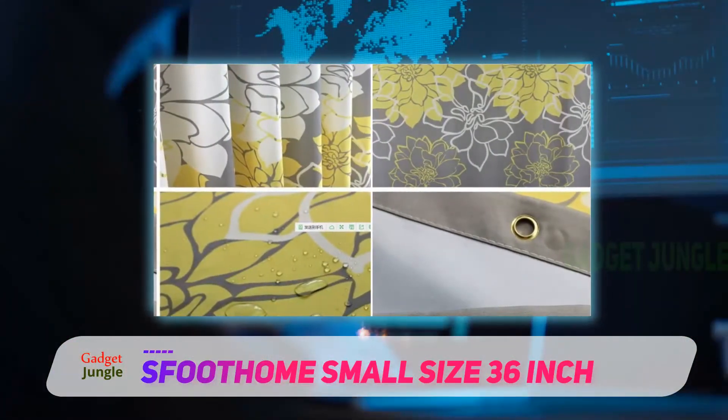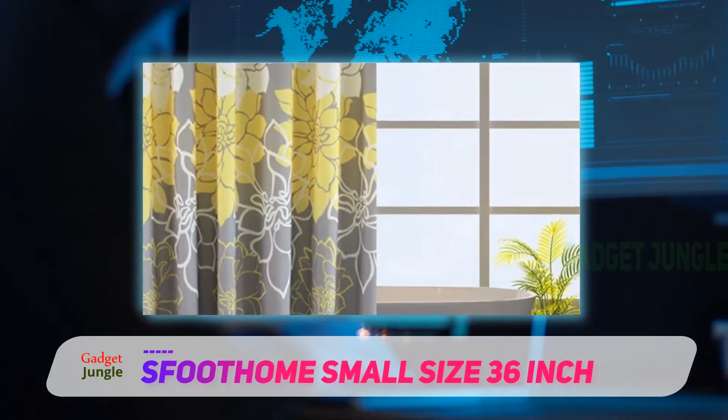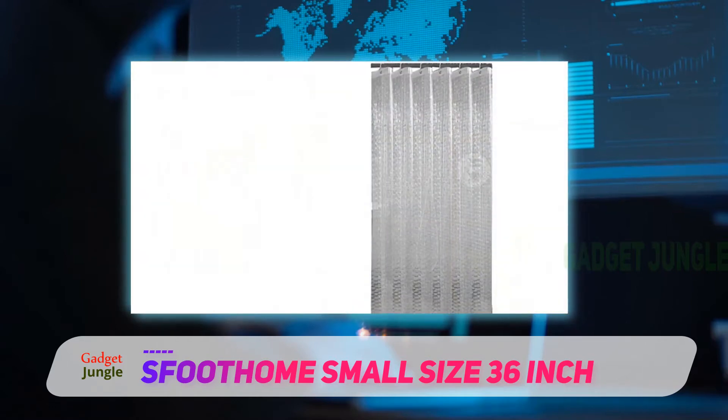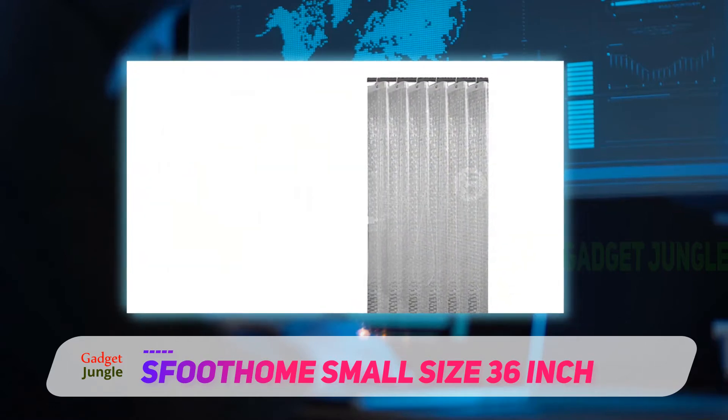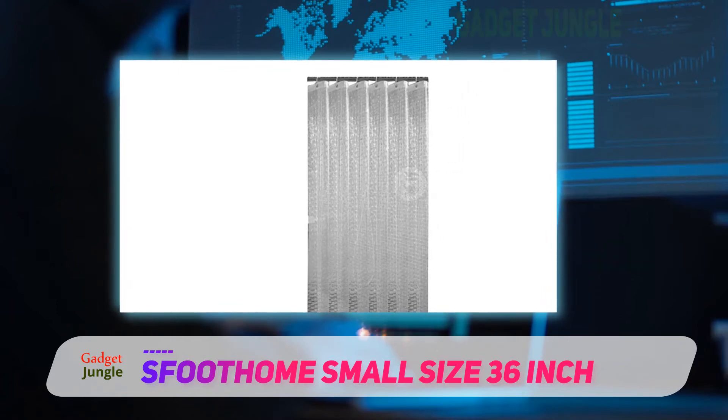The curtain is made from polyester, so it's water repellent and mildew resistant, and it can be tossed in the washing machine when needed. The curtain includes metal grommets to hang it up, and there are weights in the bottom edge as well. The modern floral print is a hit with reviewers, and you can choose between a purple or yellow pattern.